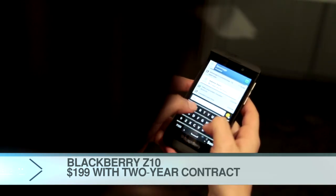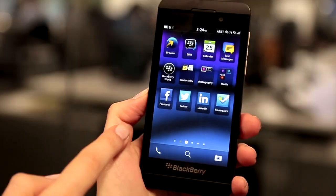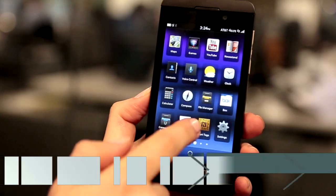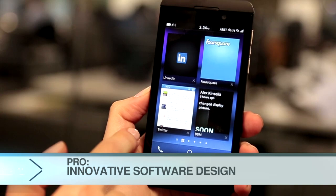The Z10 doesn't even have a physical keyboard, although there will be a phone with a keyboard coming this spring. Here you have all your applications — it's very similar to the iPhone. But swipe to the left and you have your open apps, or what they call active frames.